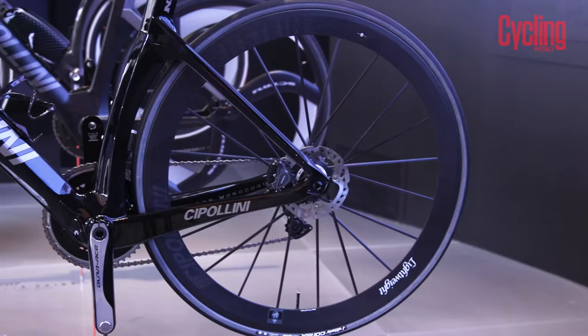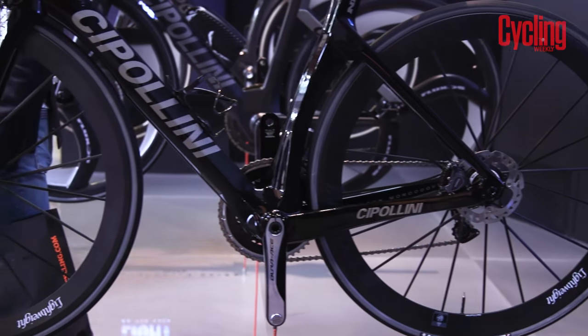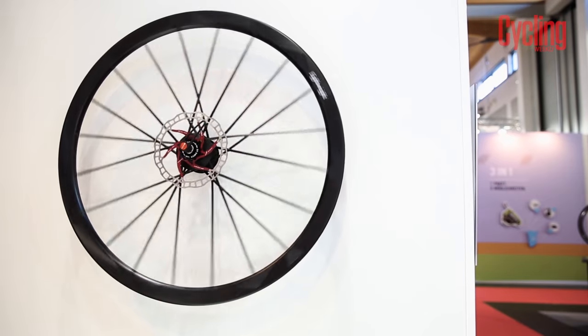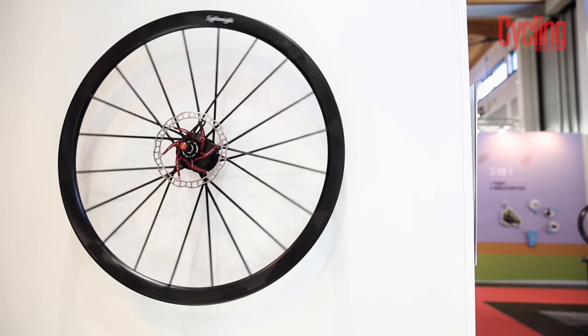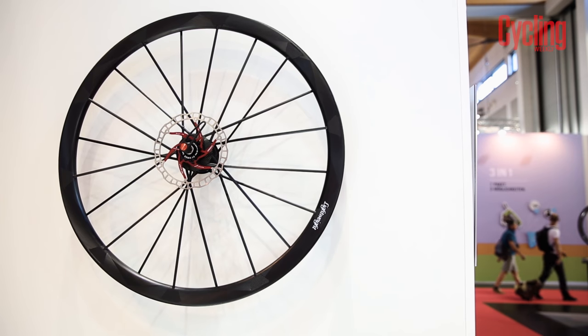German wheel maker Lightweight is usually known for its handcrafted wheels, but the Wegweiser model shown here signposts a new direction for the company. A filament winding machine now manufactures the carbon rim in one piece, with the spokes then glued to the rim by the triangles you can see around the spoke holes. The results are a stronger, more reliable wheel.